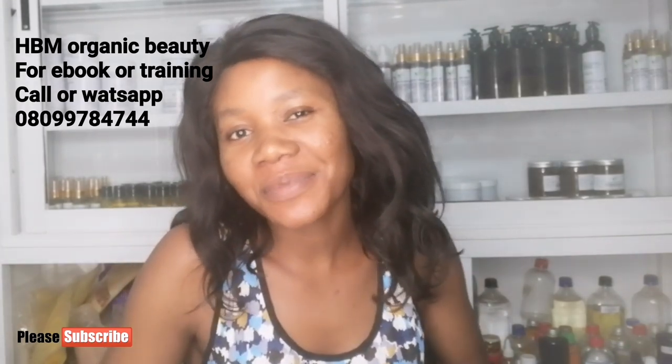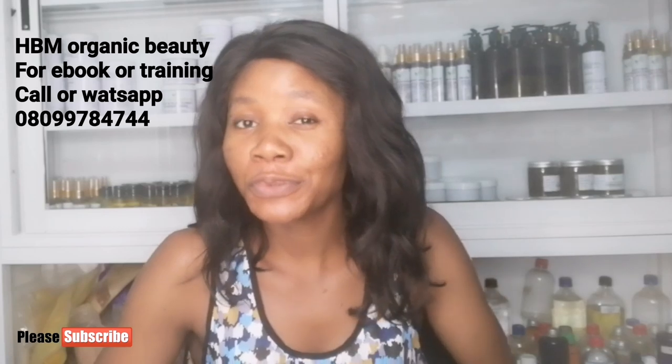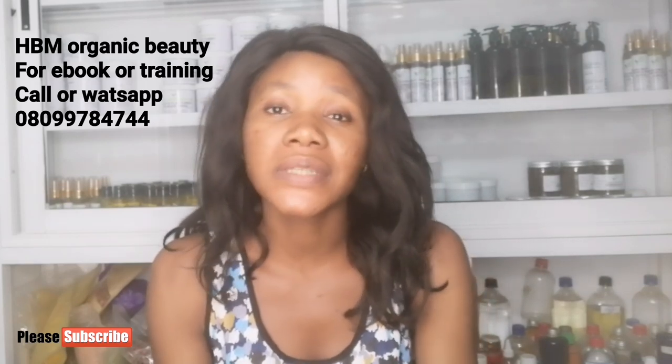Hello diaries, welcome back to my YouTube channel — this is HBM Organic Beauty. Welcome back to my channel. If you've not subscribed, kindly subscribe, like and share my video, and don't forget to turn on your notification bell below so you'll be notified when I upload a new video. If you're coming across my channel for the first time, kindly consider subscribing.